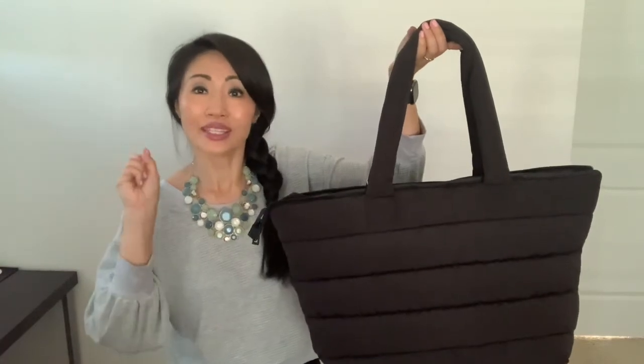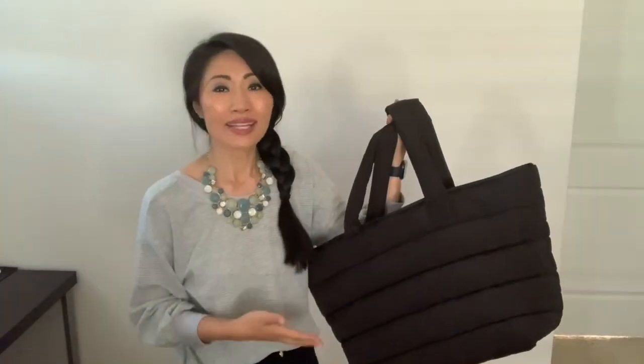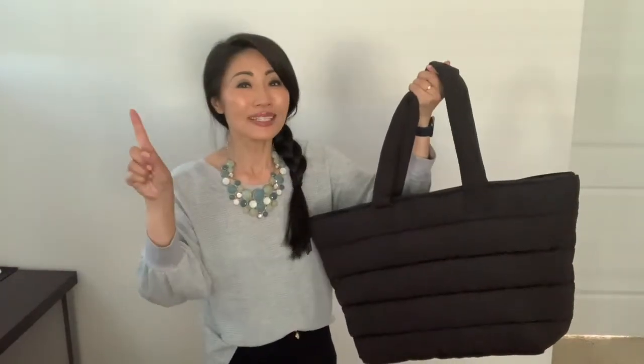In addition to the gym, weekend getaways, and a mom bag, I can also see myself commuting with this. It's very presentable and I don't mind taking it to work. This bag is for everyone — students, professionals, parents, you name it.